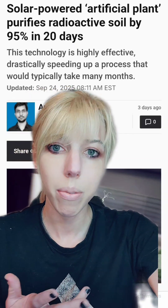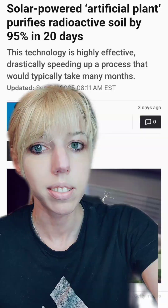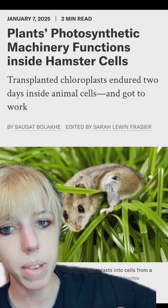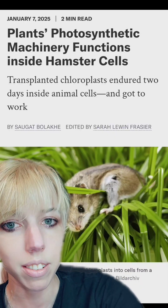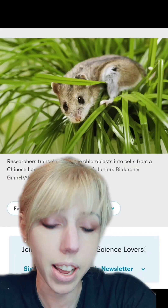Researchers have made solar-powered artificial plants that can take up radioactive waste directly from the soil. Not to be confused with synthetic plants, which can also make oxygen and have been considered for space travel. Nor should these be confused with hamsters who have had chloroplasts from plants put into their cells. If you really want a photosynthetic hamster, we can talk about it.